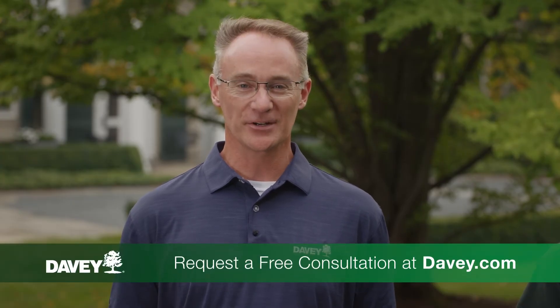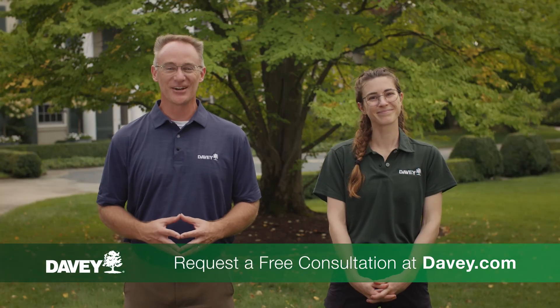Thanks, Chelsea. If you're interested in learning more about specialized services like biochar and soil care, contact your local professional arborist for guidance. As always, thanks for Talking Trees.